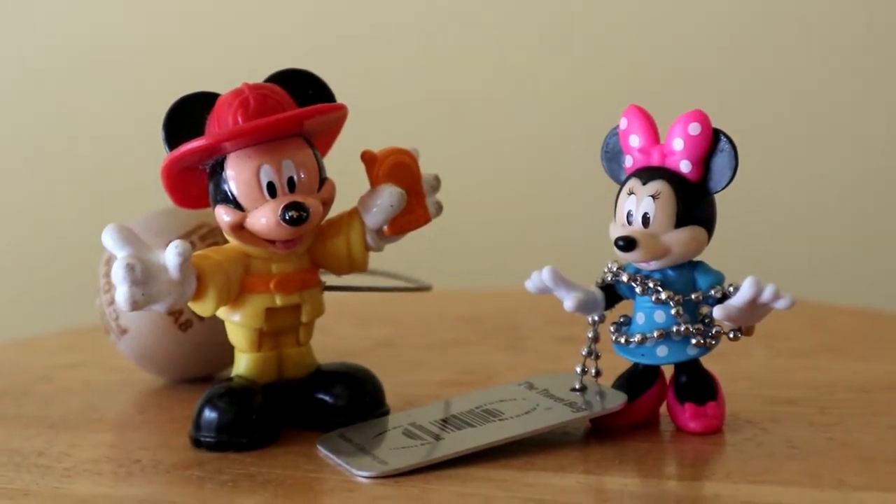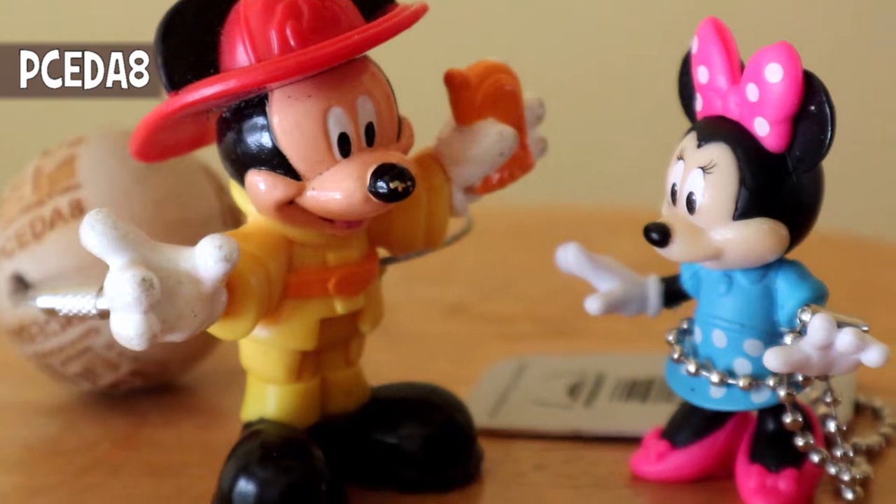Hi Minnie. Hi Mickey. It's really good to see you Minnie. You too Mickey.